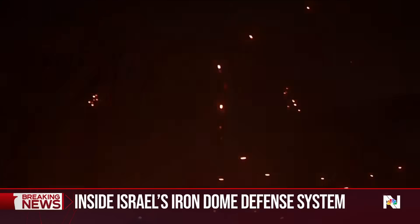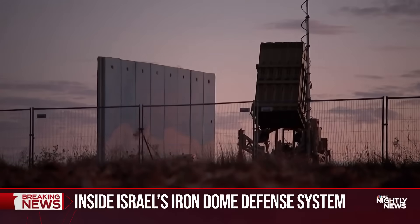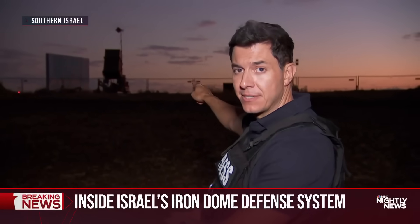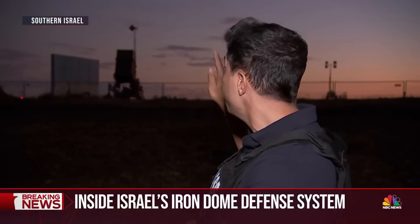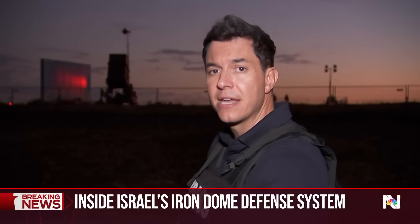Some say Israel's Iron Dome is the world's best defense against missiles. We were given access to see it up close. That's one of the batteries that makes up this system. This technology was developed by Israel, and when a rocket is fired from Gaza, that battery launches another missile that crashes into it midair, keeping people safe.